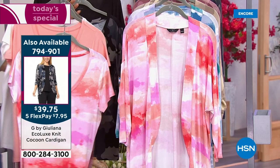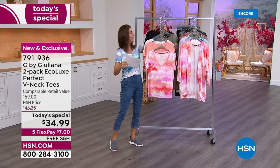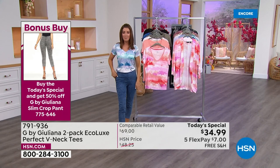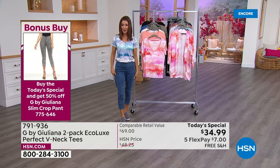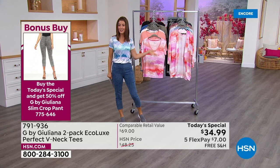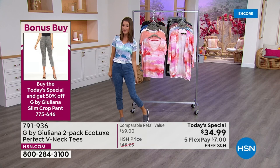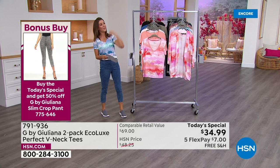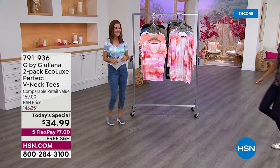With every two-pack of tees you order today, you're going to get 50% off this fabulous G soft legging — a beautiful slim cropped pant. It's nice and smooth with a great slimming waistband and a nice cropped length. Ultra soft, ultra stretchy. So here's how it works: buy a two-pack and get 50% off — the lowest price we've ever offered on the crop pant. That means this fifty-five-dollar jean is now twenty-seven dollars and change.